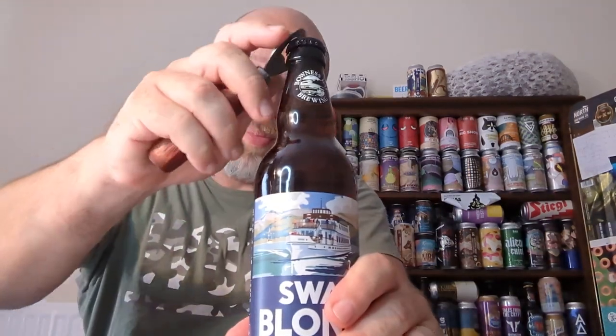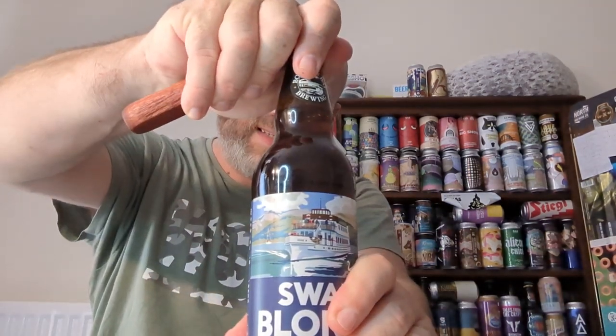I had it on cask and I thought it was fantastic — a real kind of chugger of a beer. So I thought, let's get to my nearest off-licence and pick up a bottle, and that's exactly what I've done.